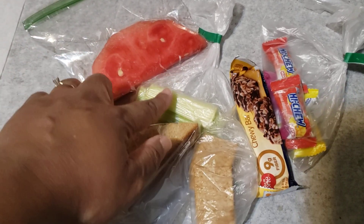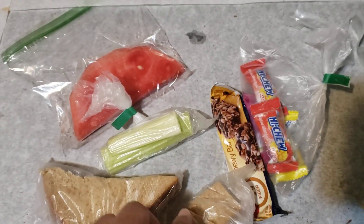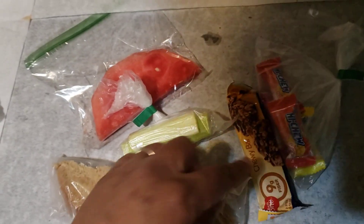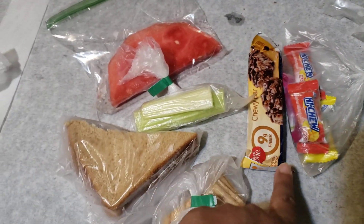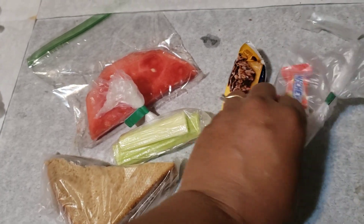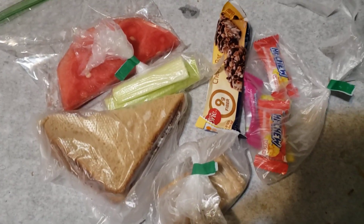Then we have celery — I have two celery sticks in here. For their snack I got them some Wheat Thins, and then here I have a chewy Fiber One chocolate chip granola bar. I also have some Hi-Chews — they love Hi-Chews.